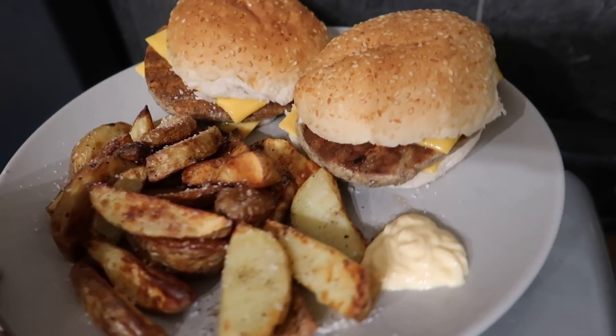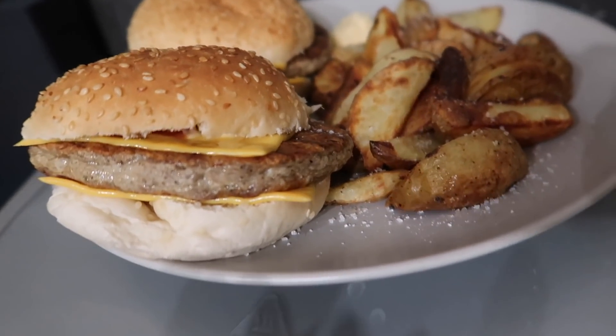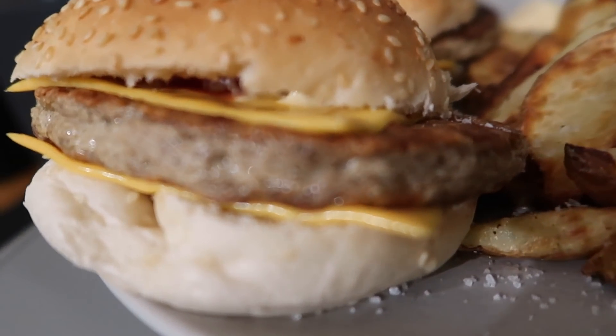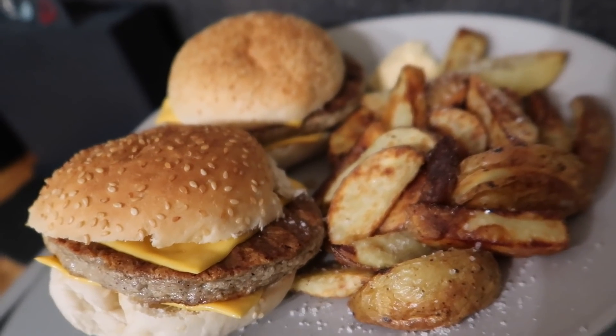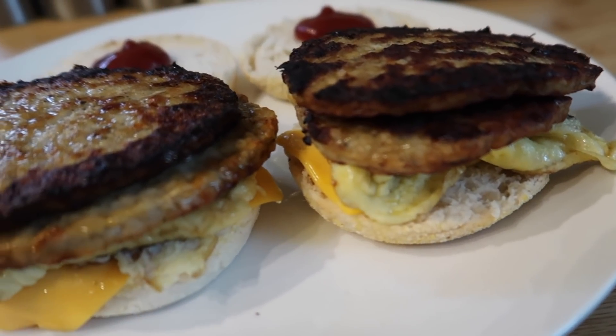The majority of the next few meals were cooked by Steve because I haven't really been feeling like eating. He made the boys burgers — they were really impressed that he put a cheese slice on top and bottom, which isn't something I usually do. He also did wedges in the air fryer, and it was just burgers in a bun with a bit of Japanese mayo.